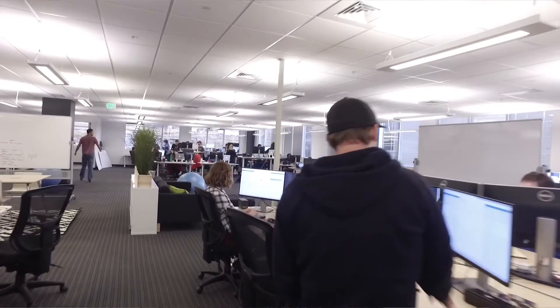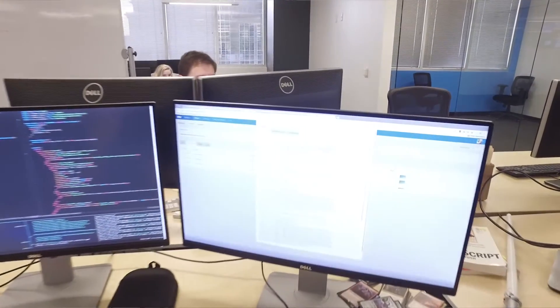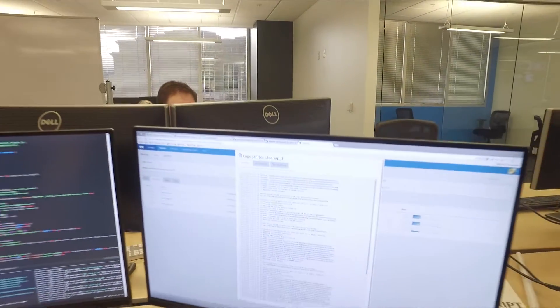So I started using Rancher and it was pretty awesome because I could get the whole thing up and running within five to ten minutes, and by the end of the day I already had all the services running in a test environment. I didn't really have to go read very much documentation. It just kind of made sense.